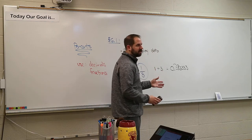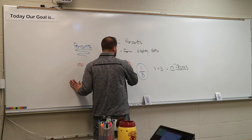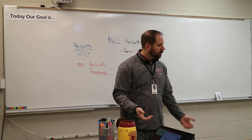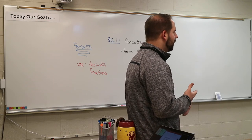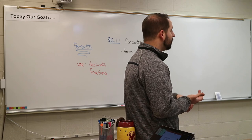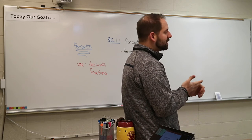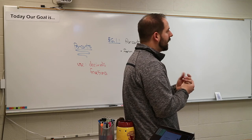Does everyone understand what a percent is? It's a decimal — a likelihood of an event occurring. There are different games you can play. I just picked cards because cards are easy to focus on. We can also roll dice — dice have a certain percent. We've been playing Monopoly the last couple of days, and that all comes down to percents — whether I'm going to roll a certain number. What we're going to talk about in the next couple of days is how likely it was for me to land on certain spots.